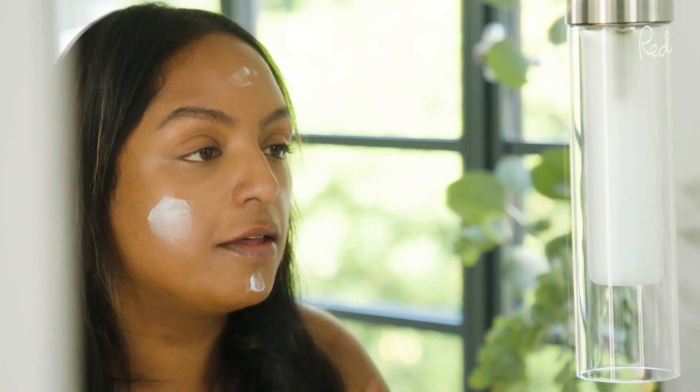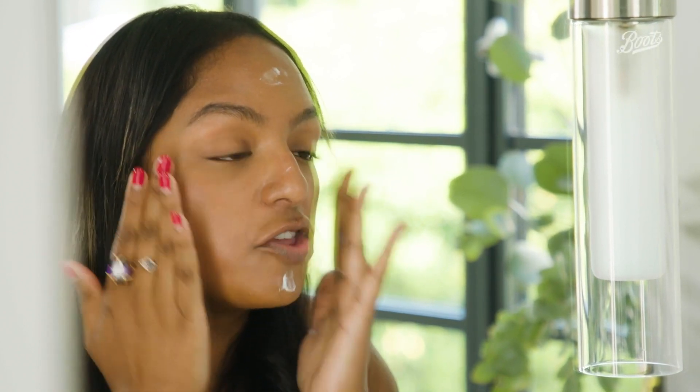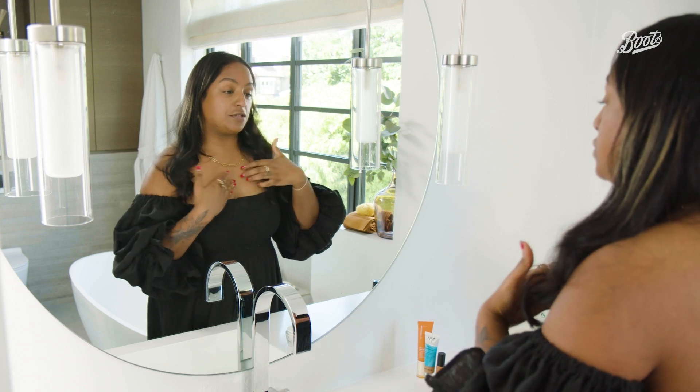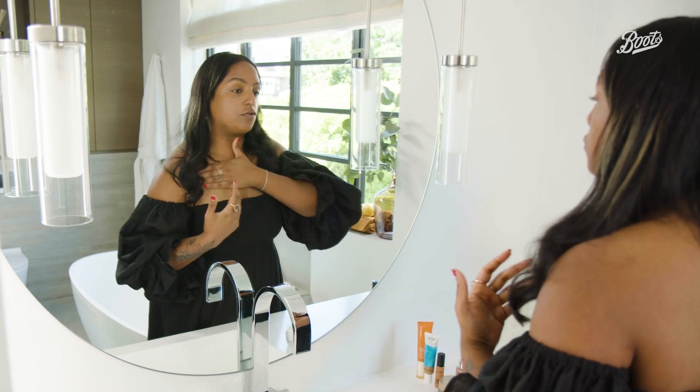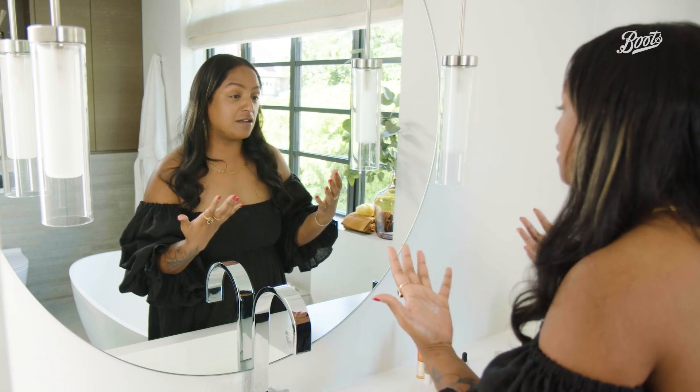You just need a little bit. I'm just going to apply this moisturizer and, as I rub it in, I give myself a little bit of a massage as well. It's really important to put a little bit on your neck and your chest as well — those are definitely areas that are exposed to sunlight.